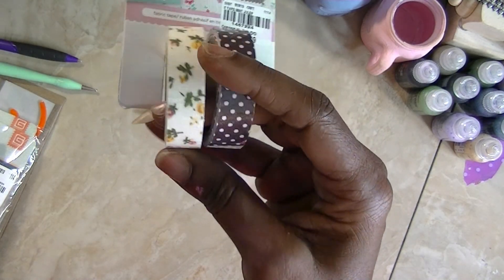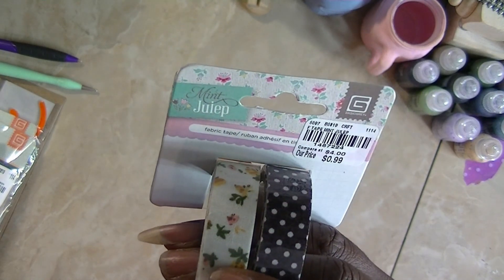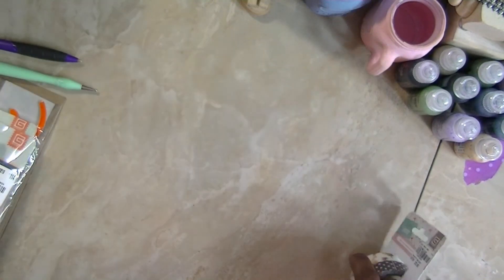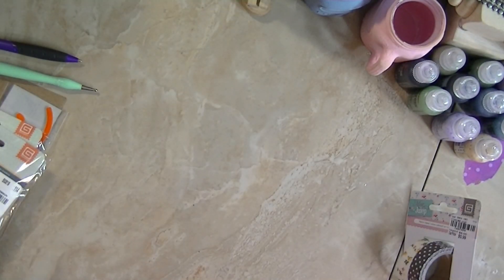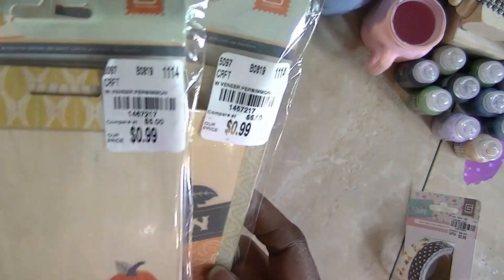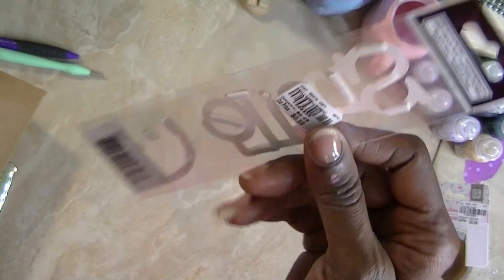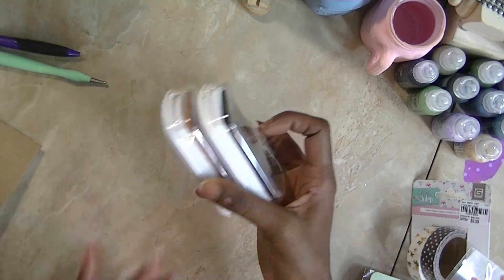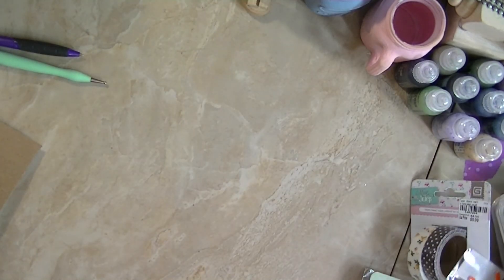I got this Basic Gray mint julep washi tape, and I might have it already. They also had some veneers — the Basic Gray persimmon ones were 99 cents. And I got another set because I wanted the dark brown; those two were $3.99, almost $2 a piece.